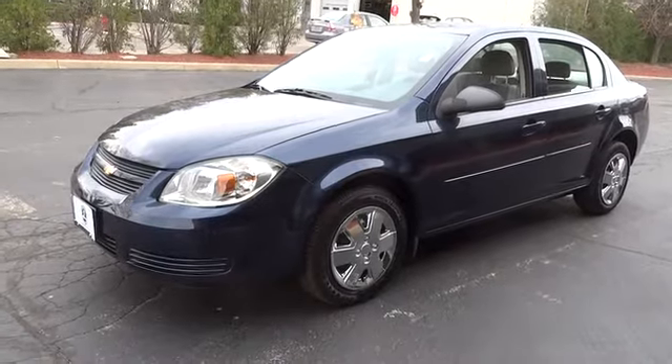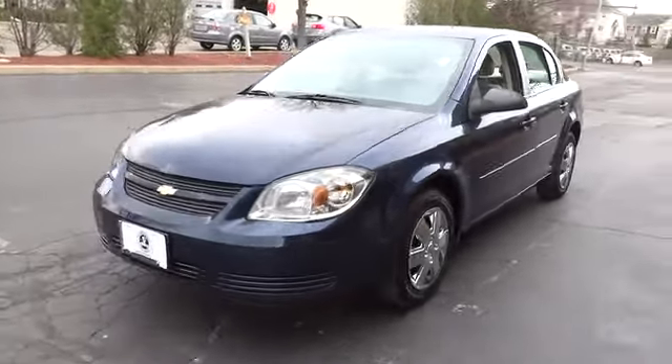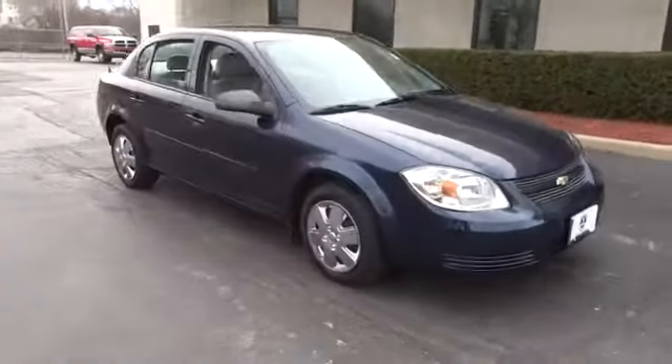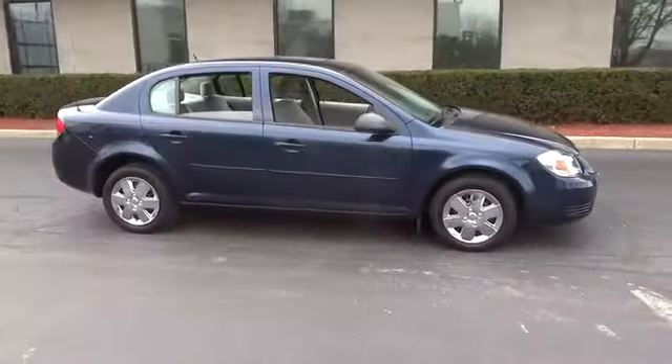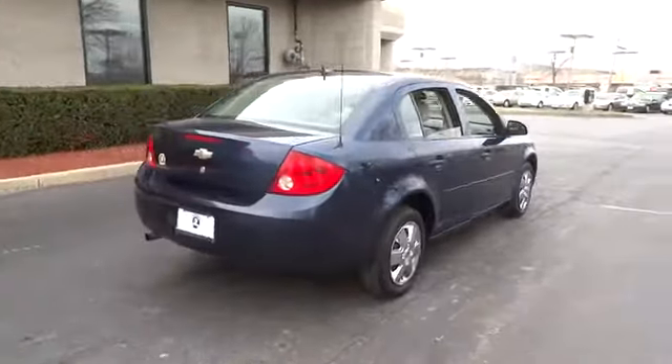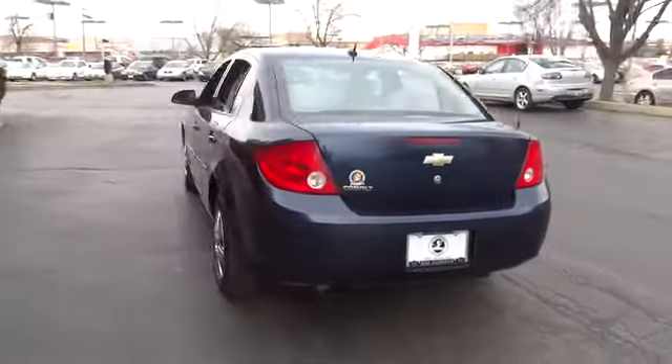The 2010 Cobalt. The Chevy Cobalt has awesome fuel economy, smooth ride, quiet cabin, and excellent performance. And is priced below $10,000. This vehicle has less than 55,000 miles. Here are some of this vehicle's great options.